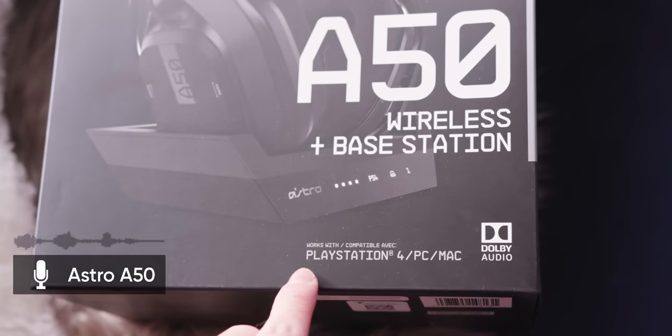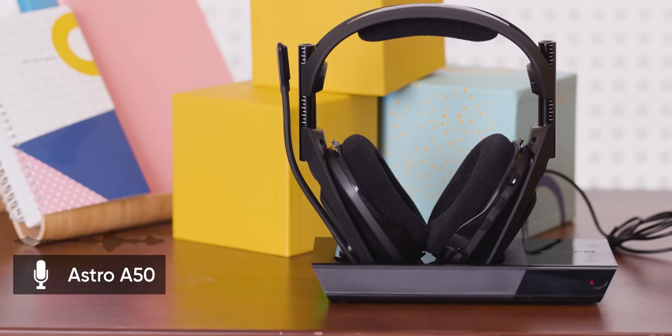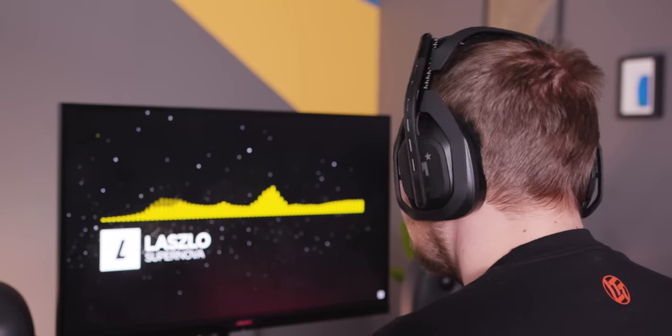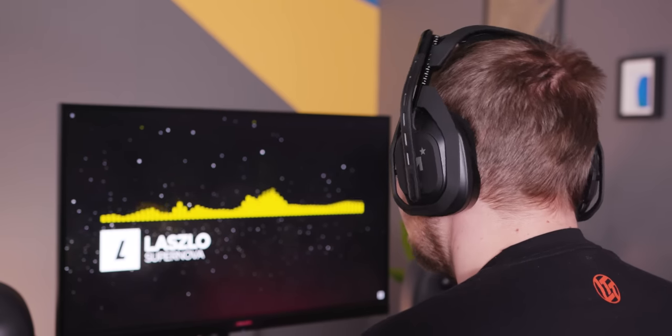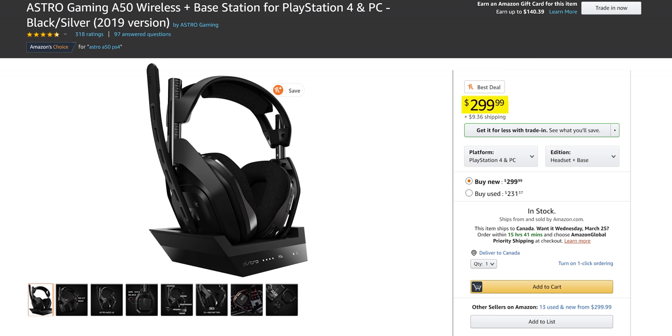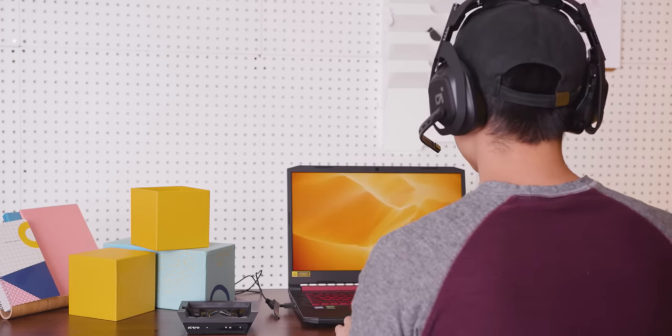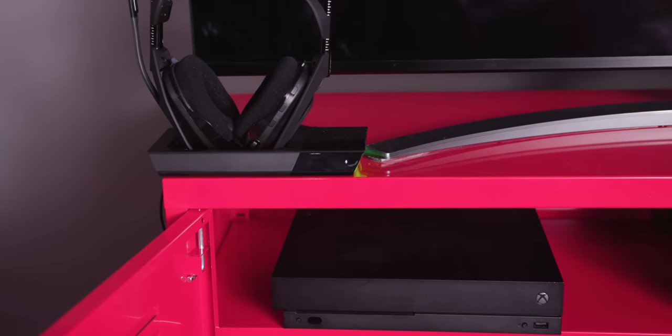The A50s are PC and PS4 compatible, and there's also a PC/Xbox version if that's your console of choice. As for how they sound — they sound good, quite good actually. They have a nice clear response across the entire range, particularly up top. But they aren't actually the best-sounding headset in this list, in our opinion, and for the price these command, that's a major problem. They are very comfortable and easy to use day to day, and the fact that there's an Xbox version is awesome — you don't always see that.